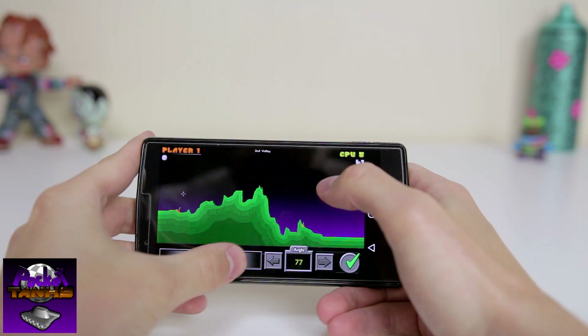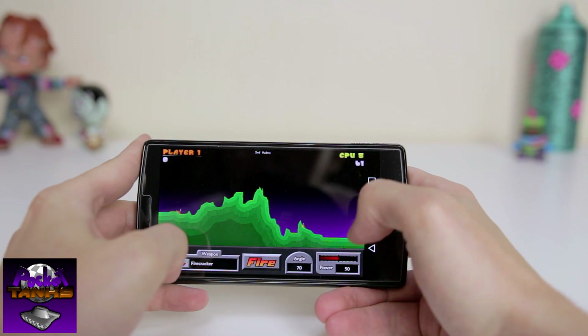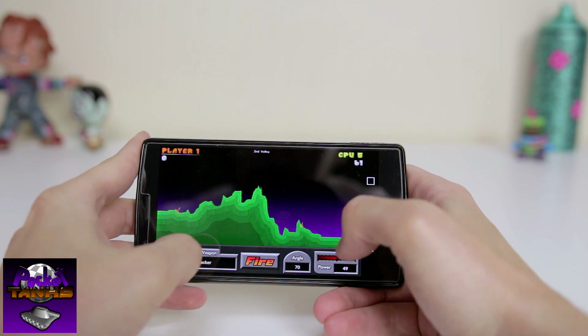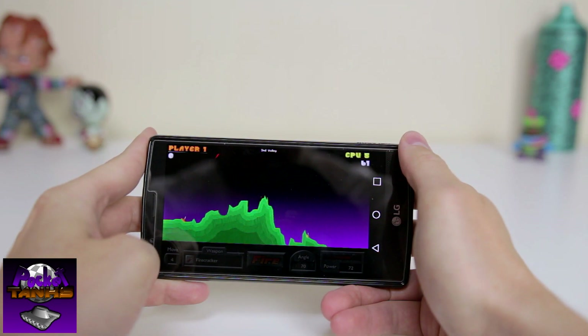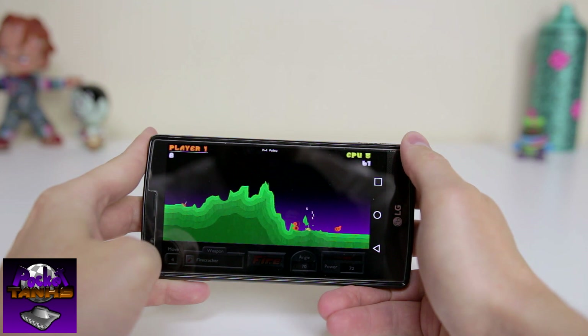Next up we have Pocket Tanks. This may be familiar to those of you who played on the PC many years ago, and this retro arcade style game is great fun when you have time to kill. There's a free and deluxe version, but I'm pretty happy with the latter — the only difference is that you get a larger selection of weapons.